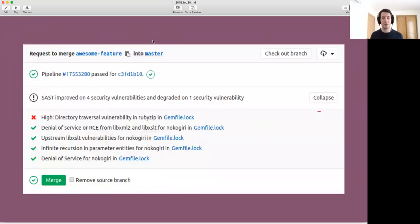Here's a picture of it — you see at the top: high directory traversal vulnerability in RubyZip. RubyZip would be one of those dependencies. You see the rest are checked off, but this one is vulnerable. And you know it right in a merge request where everything happens. Super cool thing. I'm super excited about this.